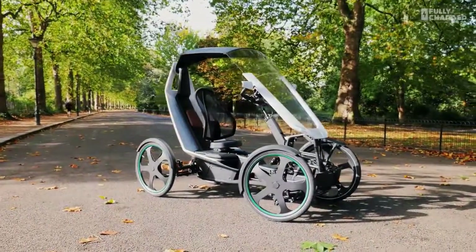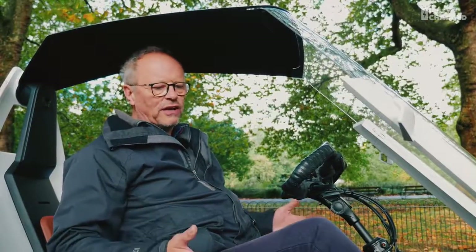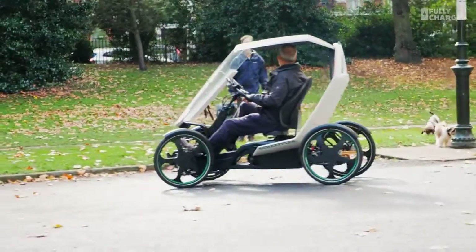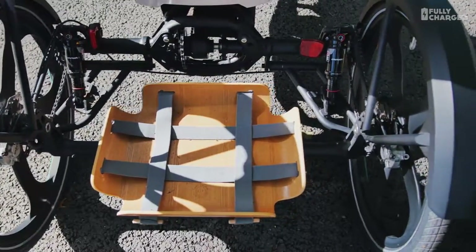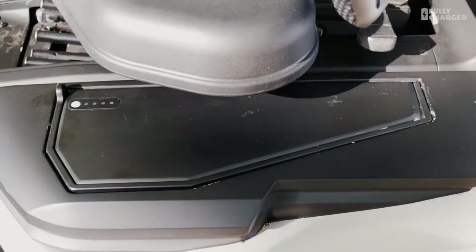They've got to start producing them. For certain specific cases in cities, okay, it's not as convenient as a bike — it's bigger, you've got to park it somewhere, you've got to put it somewhere when you're not using it. But just for tootling around, I think it would be great to go on a cycling holiday on one of these with all your bags on the back in the rain. You can take the batteries out to charge them.